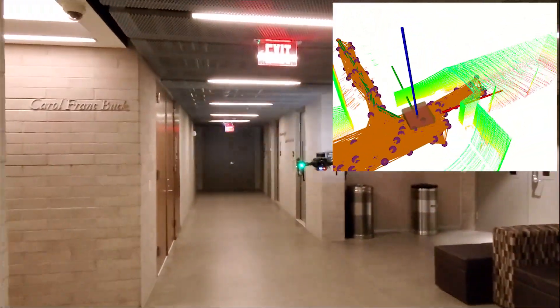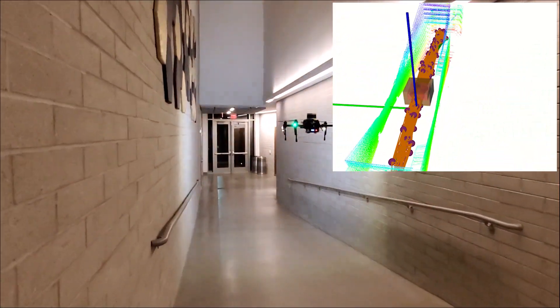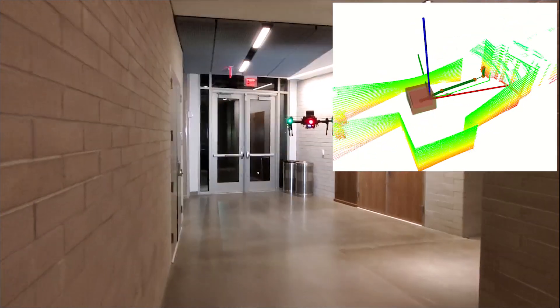To facilitate autonomous exploration, the robot further builds, in real-time, an occupancy map which is then exploited by a graph-based exploration path planner to safely guide the platform towards directions of maximum information gain.